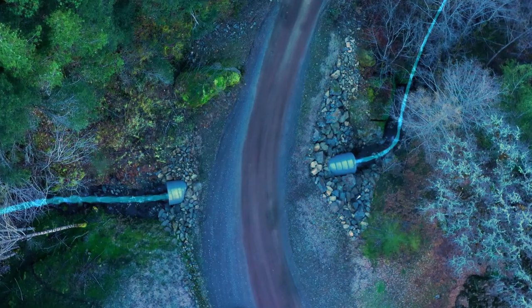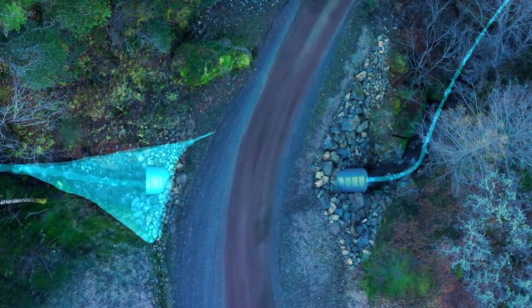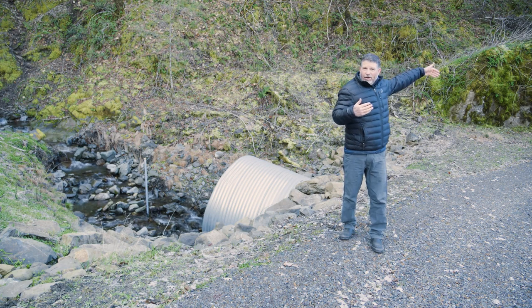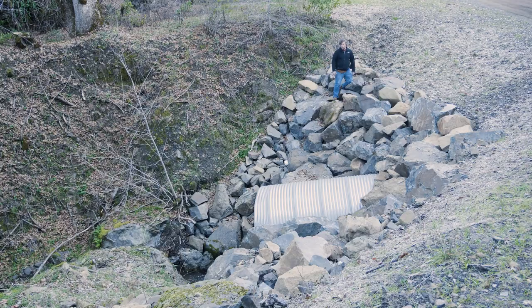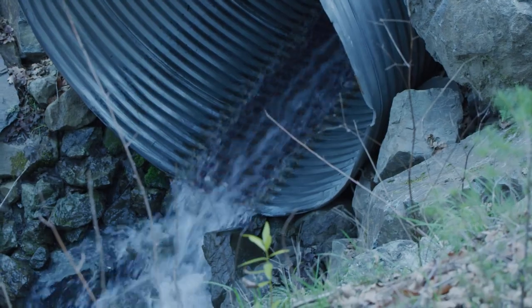We also install what we call a critical dip as a secondary mechanism. If the pipe plugs, water backing up will go back over the road and back into the same stream valley rather than diverting down the road, which historically has caused landslides or diversion gullies at multiple locations — shown in many studies to be a significant portion of the overall sediment budget associated with road systems. The outlet of the pipe has been placed at the base of fill to promote transport of sediment, debris, and water through the culvert.